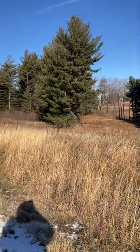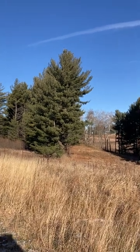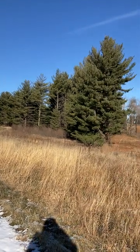Hey everybody, Lee here in Minnesota, and it's a little windy out here, but that's why our good friends the conifers are out here. They can help diffuse that. That's often why you'll see them in a row as windbreaks.